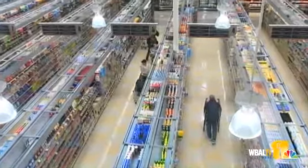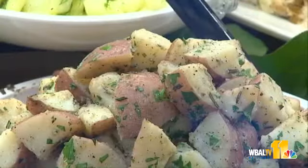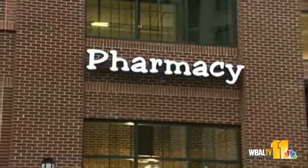The store is 61,000 square feet and has a big fresh produce section, seafood market, and fresh prepared foods, in addition to what's on the shelves. There's a pharmacy here too. The pharmacy is on the second level of the store.